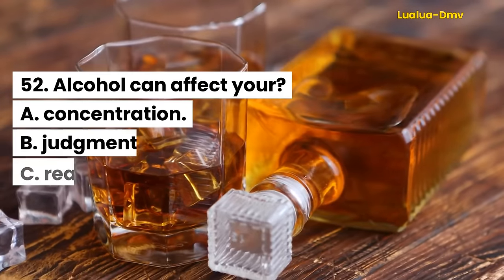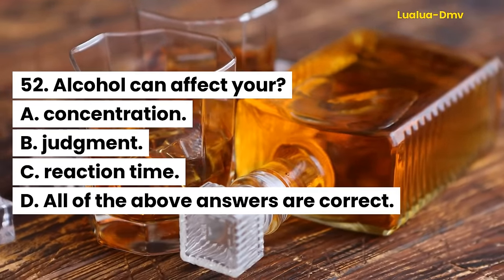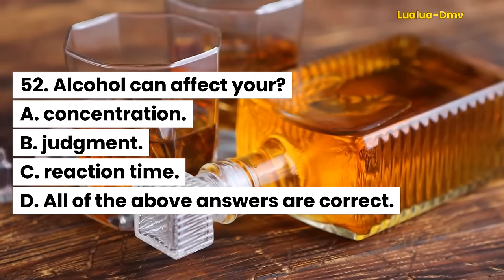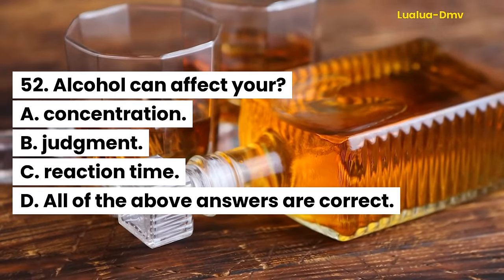Question 52. Alcohol can affect your: A. Concentration. B. Judgment. C. Reaction time. D. All of the above answers are correct.